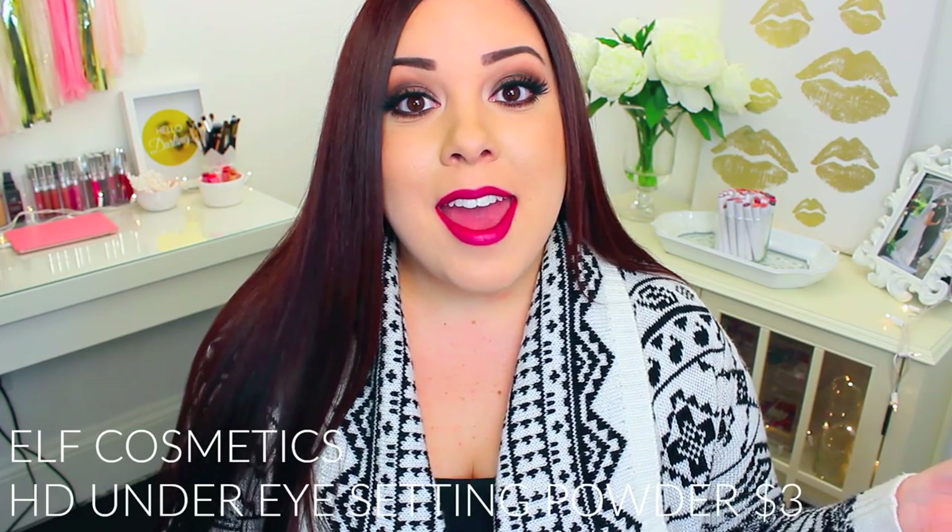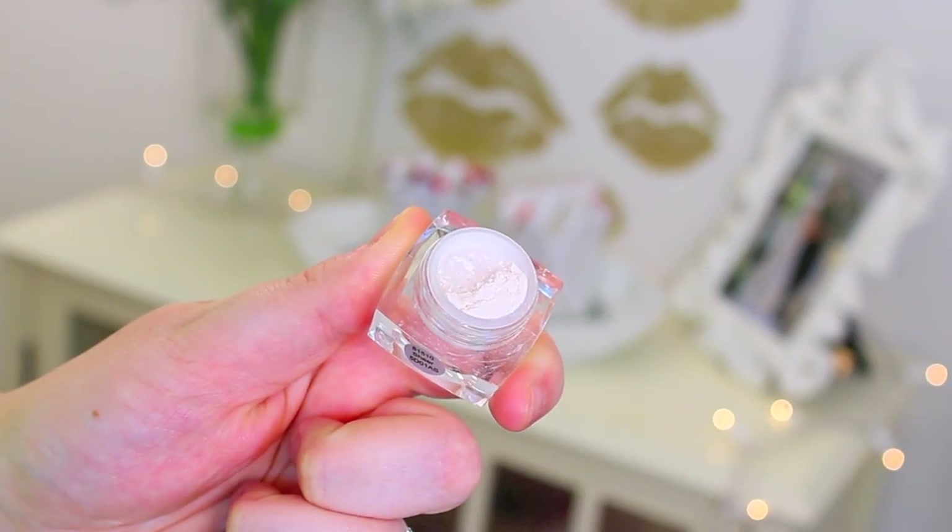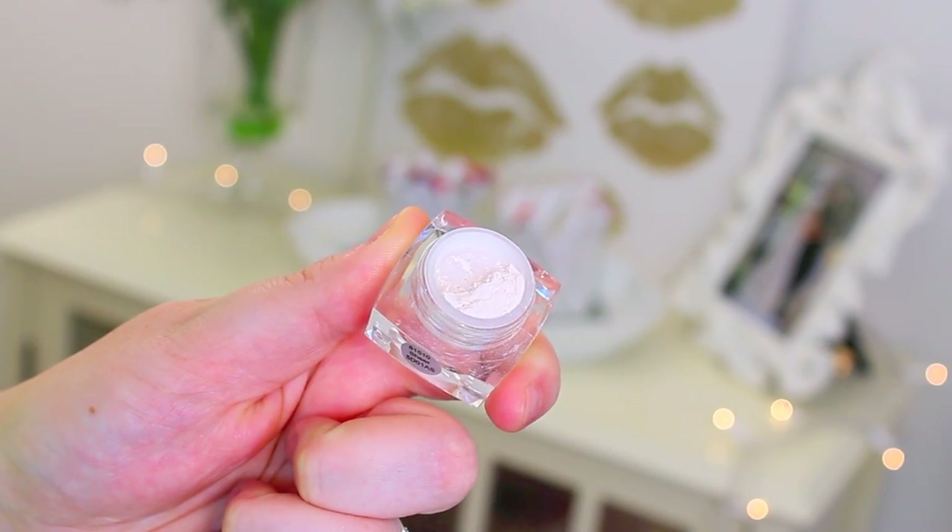The e.l.f. HD Under Eye Setting Powder has been one of my favorites for a really long time, and this year was no different. I love using this to set my under eye concealer. It's so soft and it gives you a really diffused look — it is so, so beautiful. I love it so much. I don't know what they do to this that's different from their other setting powders, but for some reason it just looks so gorgeous underneath the eyes and I can't get enough of it.